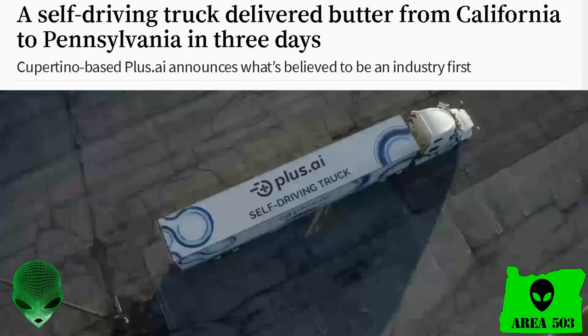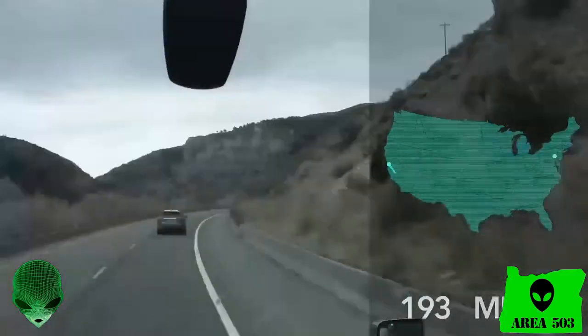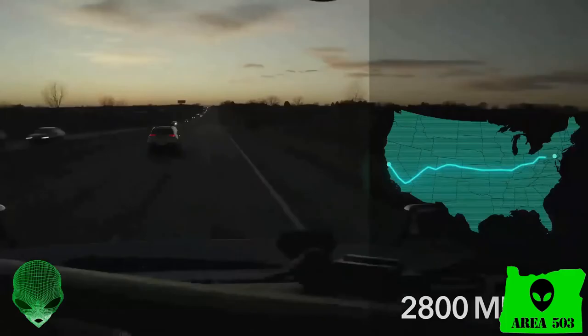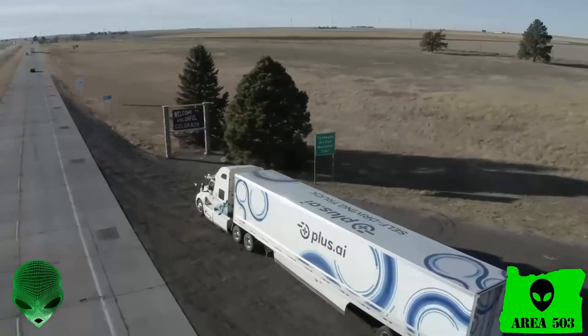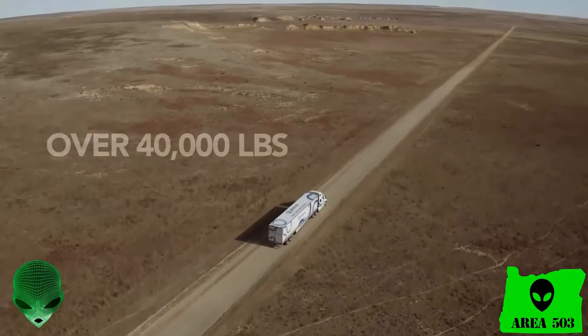There's also this article detailing a successful voyage of a self-driving truck from California to Pennsylvania. This self-driving commercial 18-wheel truck delivered a full load of butter from one end of the United States to another. Self-driving cars are coming, baby.